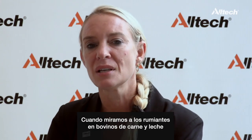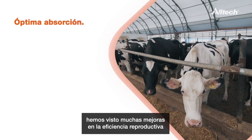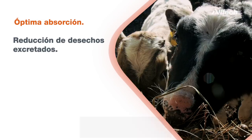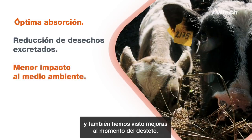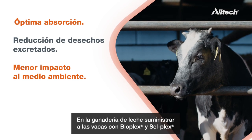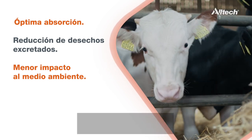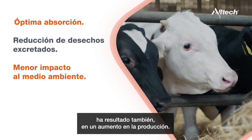When we look at ruminants — for the beef side and dairy — we have seen significant improvement in reproductive efficiency and improvements in 205-day adjusted weaning weights. In dairy, supplementing animals with BioPlex and CellPlex has resulted in increased milk production as well.